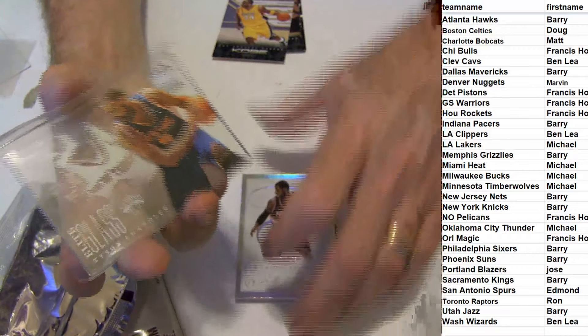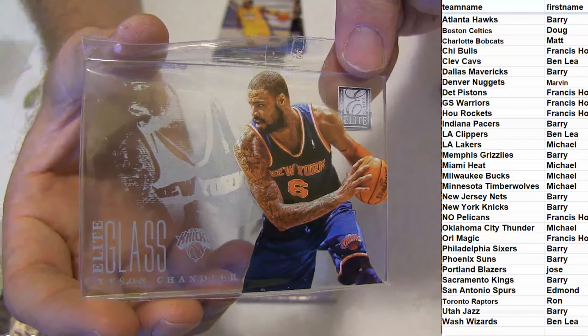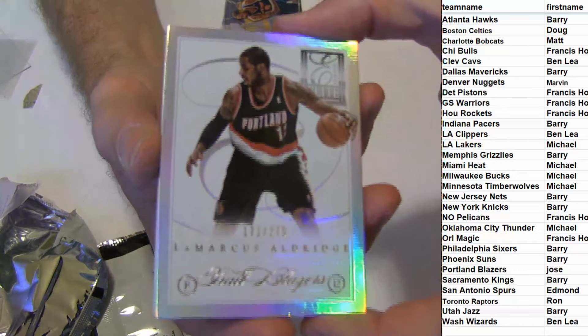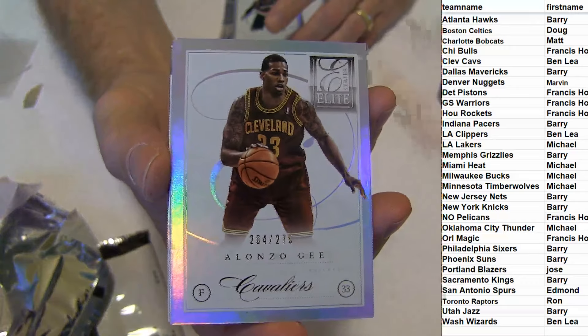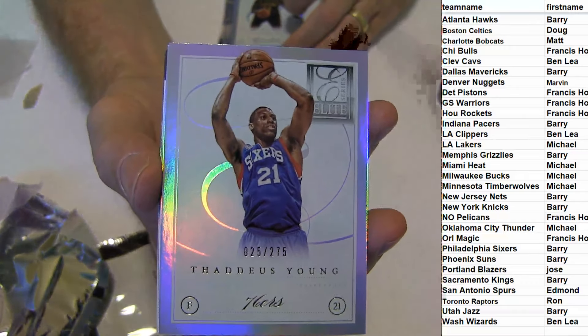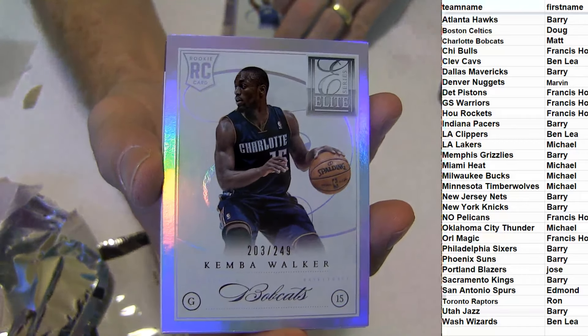Let's start off with our glass piece. We've got a Tyson Chandler for the Knicks. We've got an Aldridge, 275. Alonzo Gee. That's Thaddeus. Kimmel Walker, rookie.